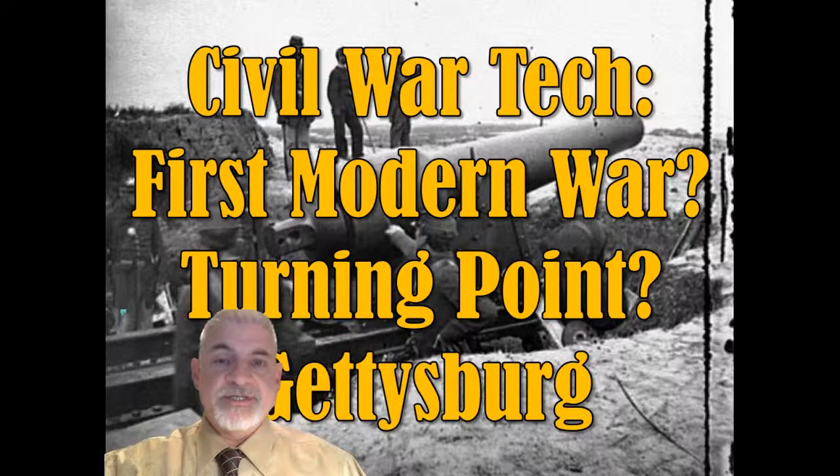Certainly many famous historians have labeled it so. Harvey mentions three in his article: Major General John Frederick Charles Fuller, T. Harry Williams, and John Walters. All three argue that the Civil War was indeed the first modern war, and I think their reasoning has to do with the fact that it falls between the first and second industrial revolutions, which made possible the manufacture and use of what were considered modern weapons at that time.